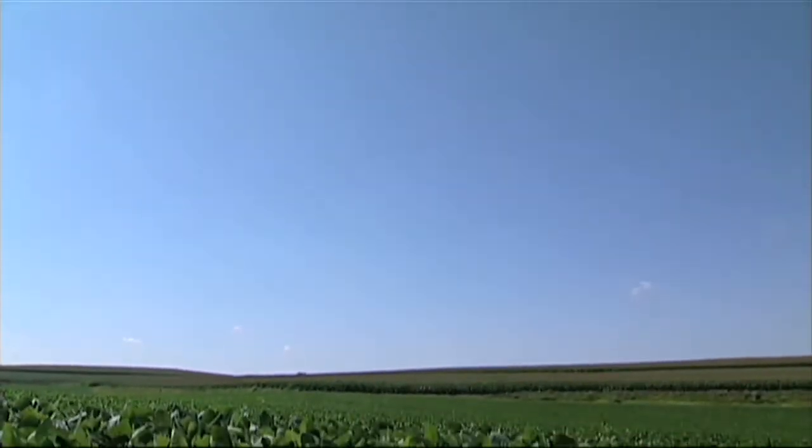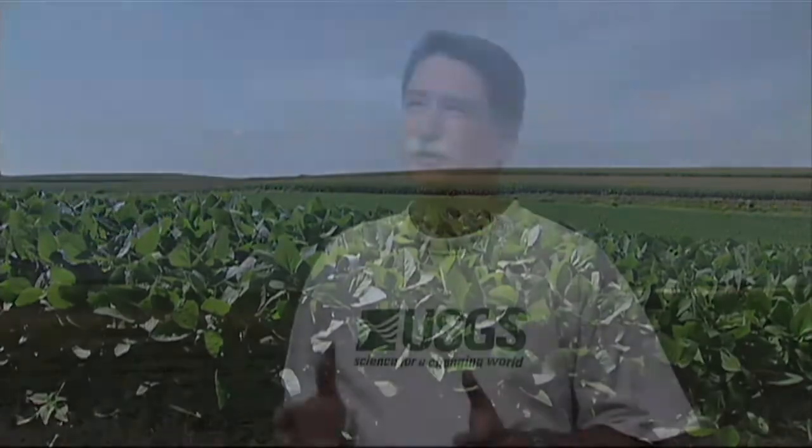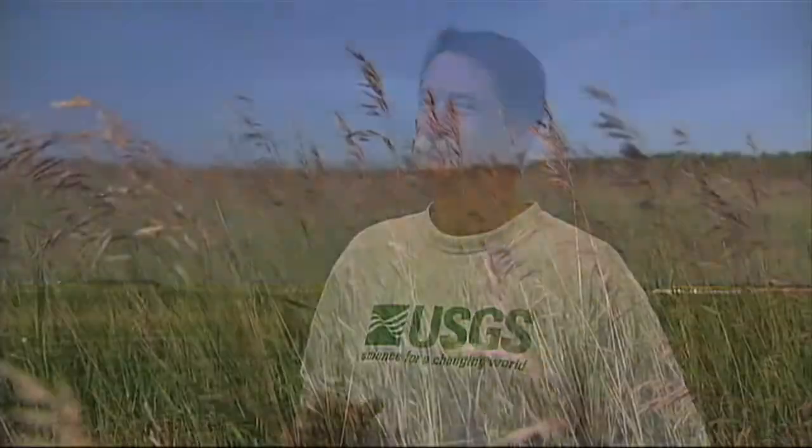Terrestrial is primarily biological sequestration and it's a real simple process. It involves plants picking up carbon dioxide from the atmosphere, transferring it down to the soil via the root systems, and it largely is incorporated into the roots. You're talking basic photosynthesis, something the plants have been doing forever.